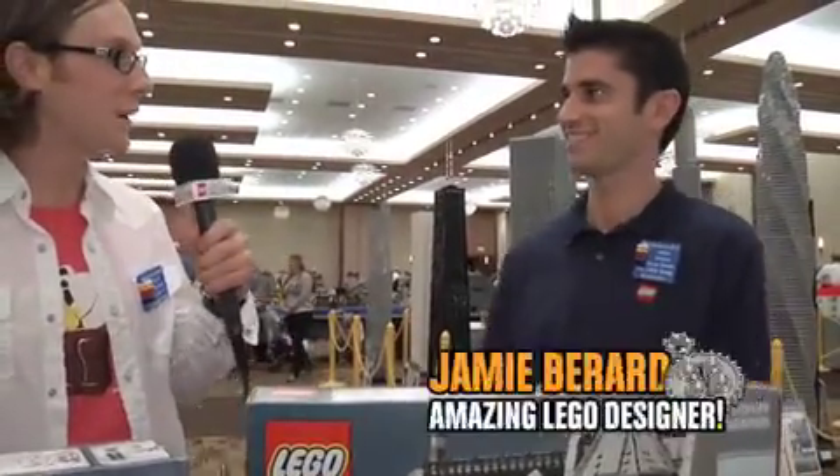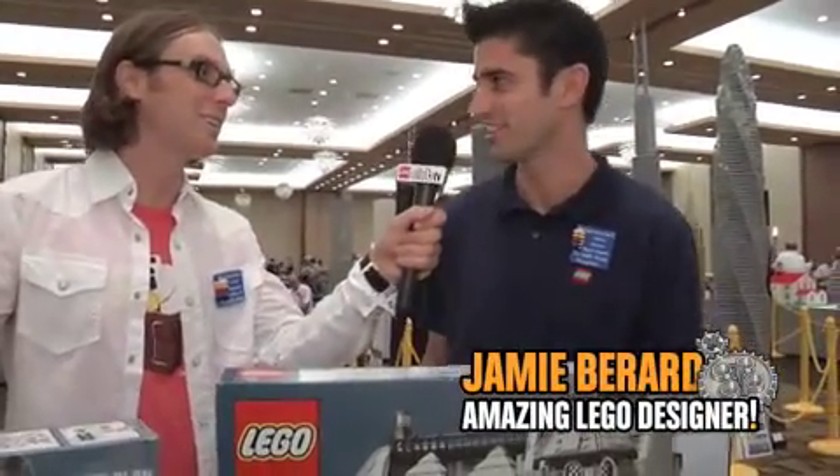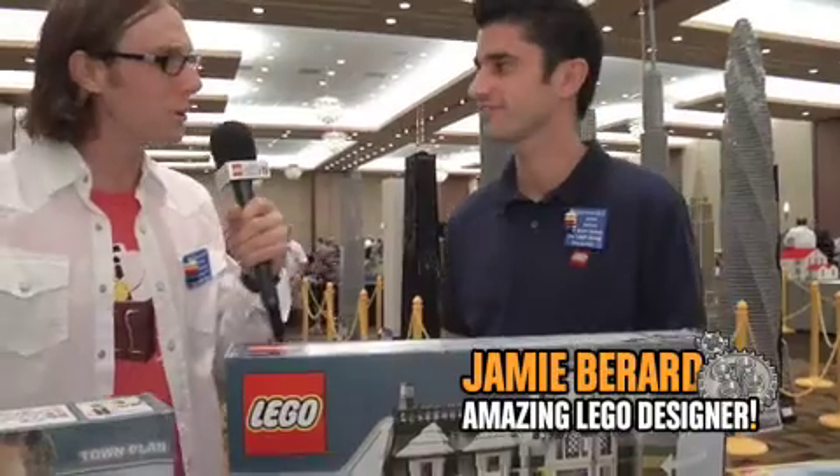Hey, look who it is, Lego designer Jamie Burrard. How's it going, Jamie? Fantastic. And you? Great. What are you doing here at Brick World?